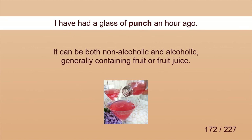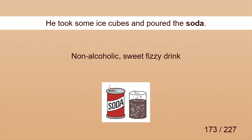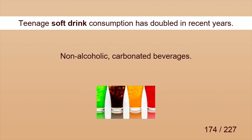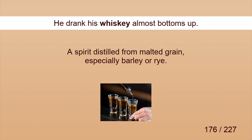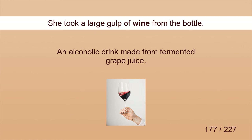Punch. I had a glass of punch an hour ago. Soda. He took some ice cubes and poured the soda. Soft drink. Teenage soft drink consumption has doubled in recent years. Tomato juice. He bought her a tomato juice from a passing waiter. Whiskey. He drank his whiskey almost bottoms up. Wine. She took a large cup of wine from the bottle.